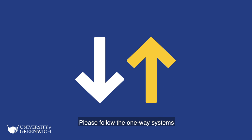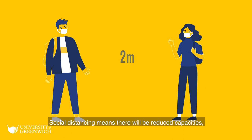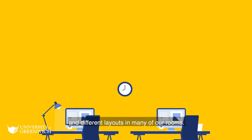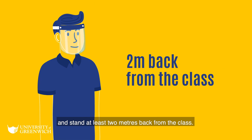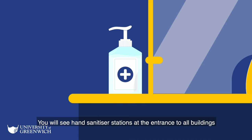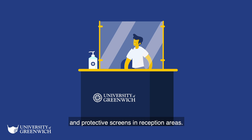Please follow the one-way systems we've introduced across all three campuses. Social distancing means there will be reduced capacities, restricted access and different layouts in many of our rooms. Teaching staff will wear face shields and stand at least two metres back from the class. You will see hand sanitiser stations at the entrance to all buildings and protective screens in reception areas.